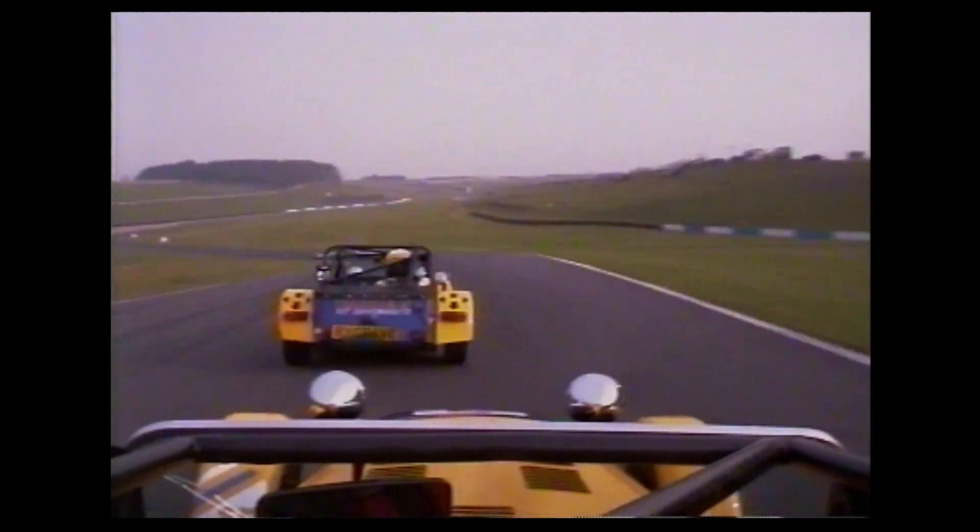Away we go — nice and safely, trying to feed in all the power as the rear wheels spin and the back snakes around. Gilbert not getting the best of starts — down to fourth, down to fifth, down to sixth. He really can't take chances here. Warren Gilbert slides to sixth — does he have a chance to make up a place on the run down? No, because he was balked into Redgate. Coming down the inside is Michael Woodcock, number 12. Woodcock drops back so Warren Gilbert holds sixth — a dreadful getaway for him.